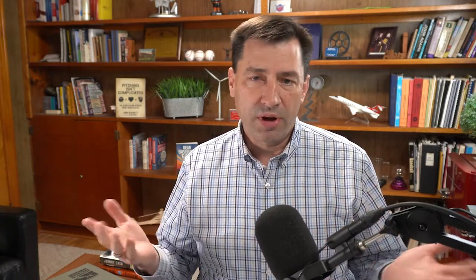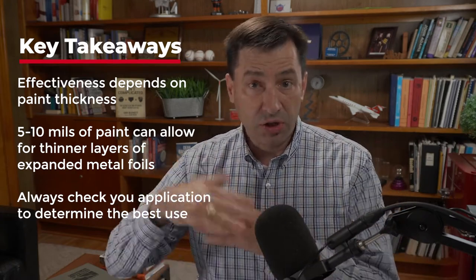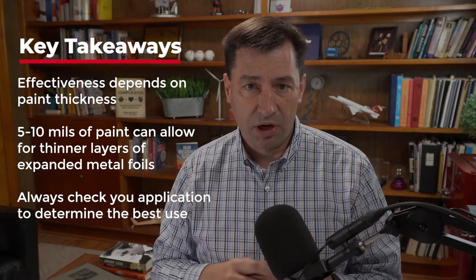These expanded metal foils come in all different varieties of metals — from aluminum to copper to, in some cases, bronze and other varieties, depending on your needs. Aluminum or copper are probably the two most prevalent, with bronze being third. These expanded metal foils are applied to the carbon fiber or fiberglass surface and conduct lightning energy away, thereby protecting the composite structure. Their effectiveness depends on how much paint or coating is over them — the thicker the paint, the less effective the foil, and you may need to use a thicker metal foil.